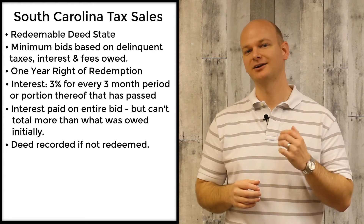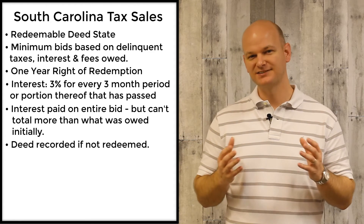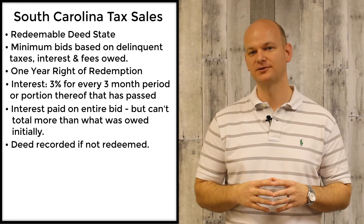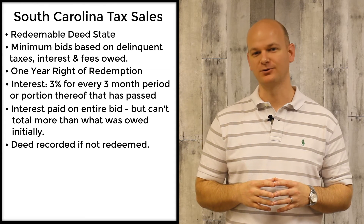All sales are going to be handled by the tax collector's office and are usually held at the courthouse sometime in the fall months. You're generally going to be required to be on-site in order to bid, or you can potentially send an agent to bid on your behalf.